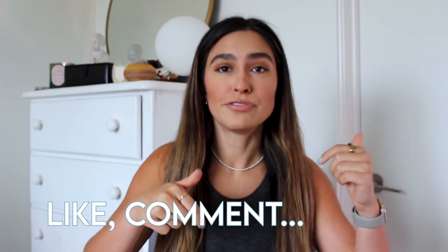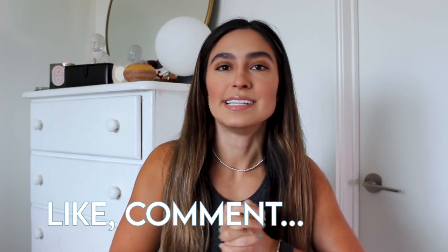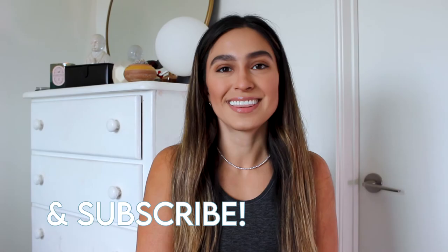I hope you learned something new about recycled plastic clothing. If you did, be sure to give this video a thumbs up and comment down below what your favorite sustainable brands are, as well as what else you want to see on my channel. Be sure to subscribe — I upload a new video every Wednesday. Thanks for watching!